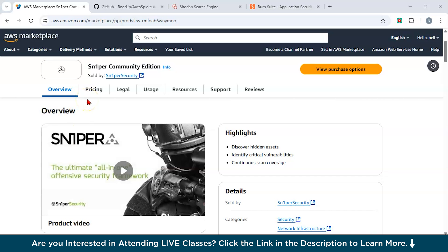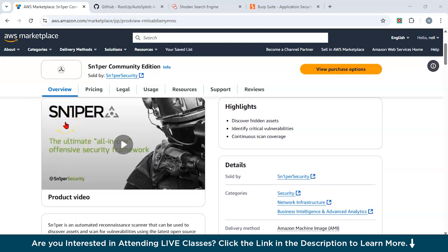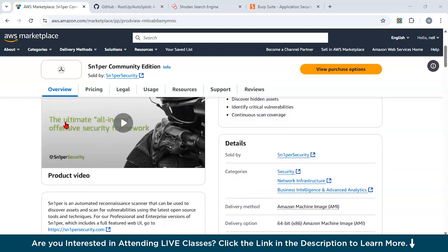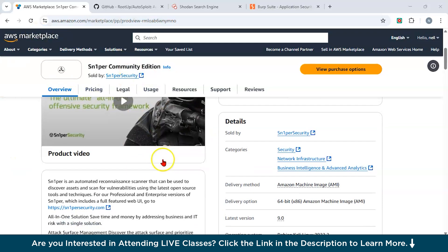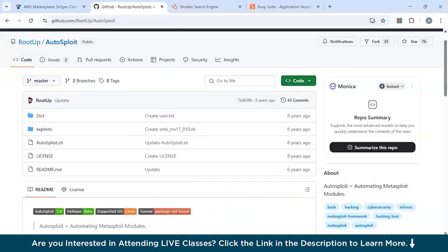The first tool is Sn1per. Sn1per is an automated reconnaissance tool for scanning and gathering information about a target system. It's available on the AWS Marketplace and can be integrated into your AWS environment. It helps automate the process of discovering open ports, services, and potential vulnerabilities. It uses AI techniques to prioritize findings, helping ethical hackers focus on the most critical weaknesses. For example, a security consultant may use Sn1per to quickly scan a client's network for vulnerabilities without manually testing each device.